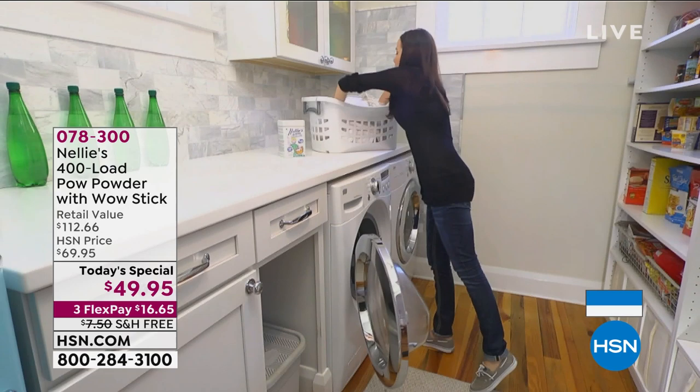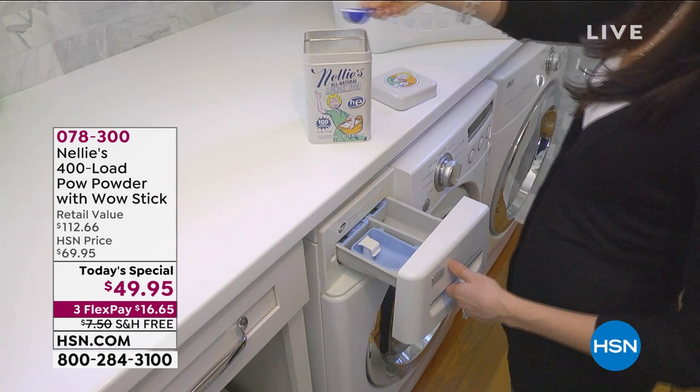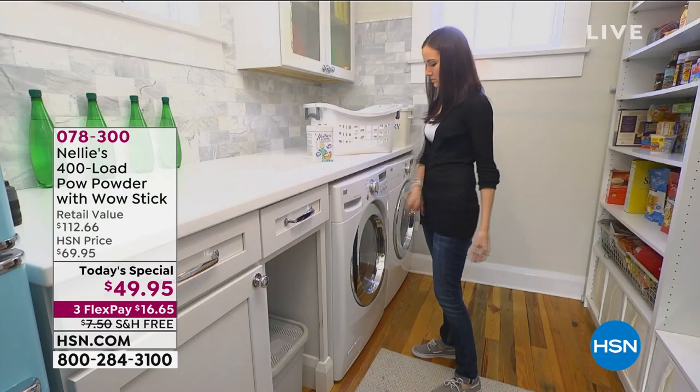Wow, 14,000 and counting of our today's special gone already today. It comes to us from Nelly's, the number one laundry detergent sold here at HSN. It's a very special system using natural ingredients — it's a laundry soda. You only need one scoop. You can use it in any type of machine, even the high efficiency ones.